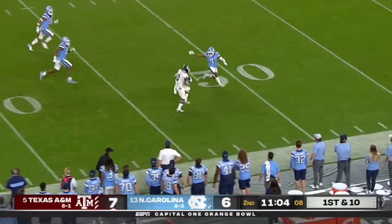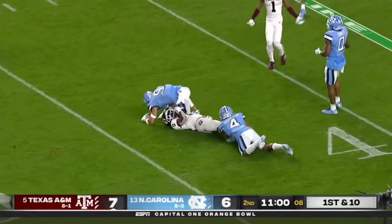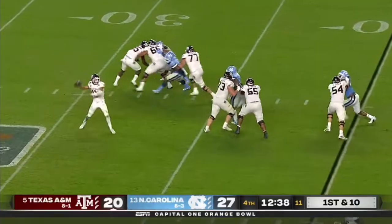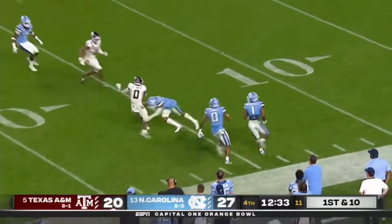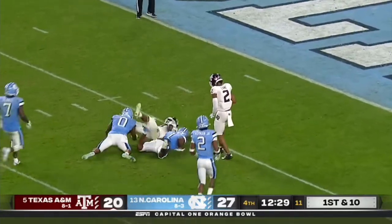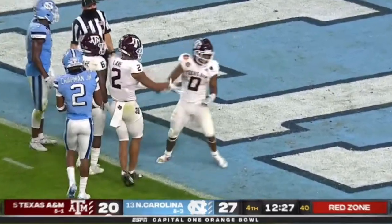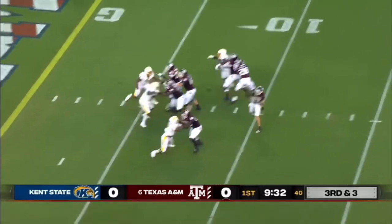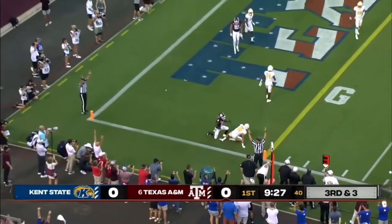Mond, long throw to the sideline. Wide open Aniah Smith, breaking tackles to the 43 of North Carolina before he's brought down by Morrison. Mond with all day to throw. Wide open Aniah Smith, he drops it in. Aniah Smith with a cutback, still on his feet, down to the six-yard line — goal to go for the Aggies. Pass is caught, Aniah Smith. Touchdown.